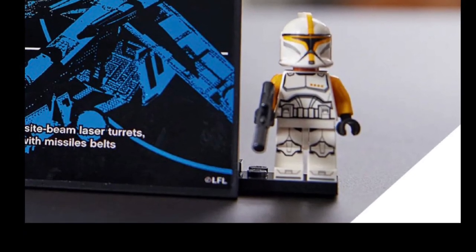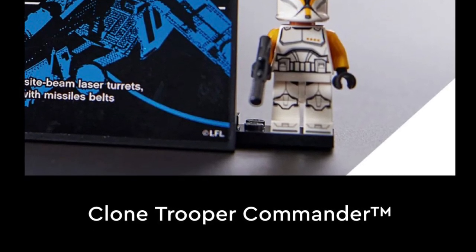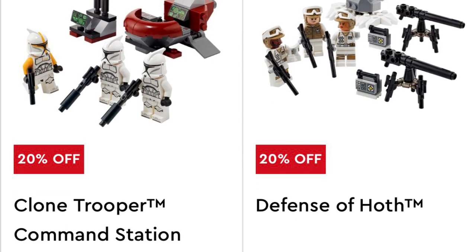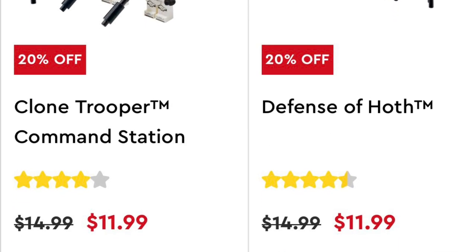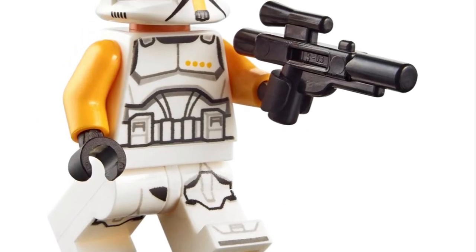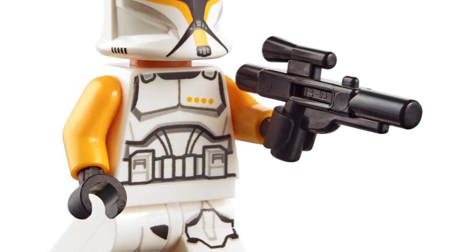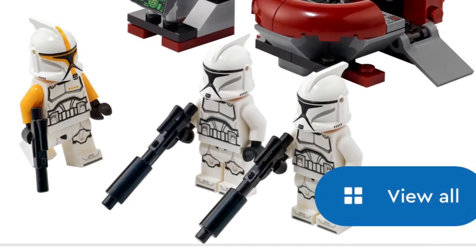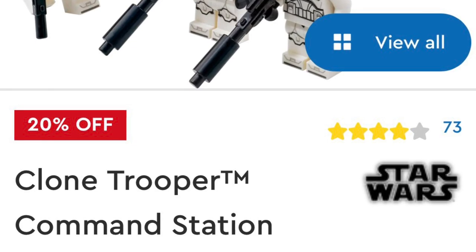There's another minifig that comes in the Republic Gunship — the clone trooper commander. Unfortunately, this figure comes in three LEGO sets, one of which happens to be the Clone Trooper Command Station, which was an army building battle pack. So many people got this, and it was available for a whopping $15. Granted, this did retire and prices are expected to increase on this minifig, but truthfully, how high can they go when that set was retailing for $12 on clearance?